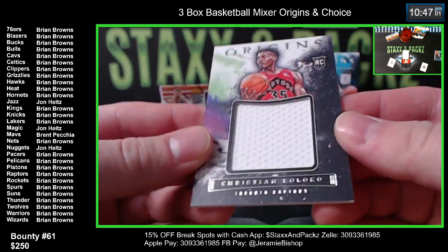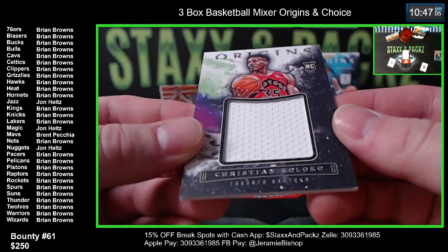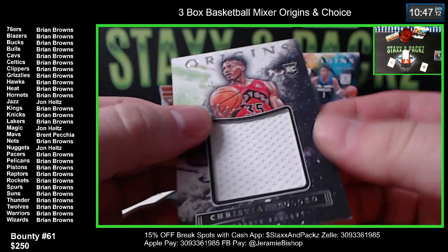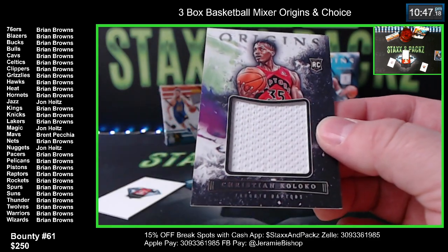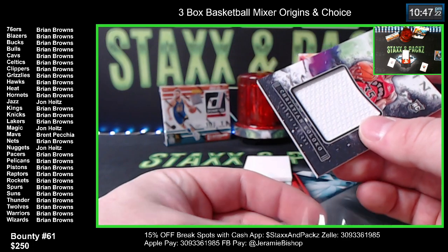Next card is a jumbo napkin patch - Christian Koloko for the Raptors, not numbered. We better have some good autos. Big napkin patch going to Brian Brown's.